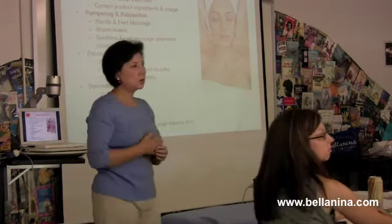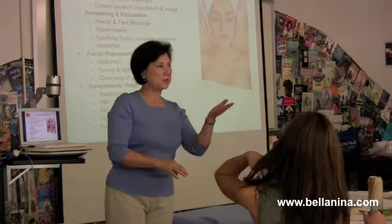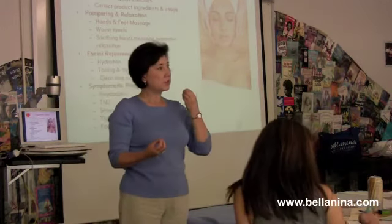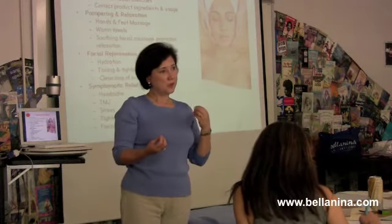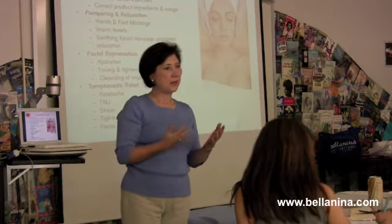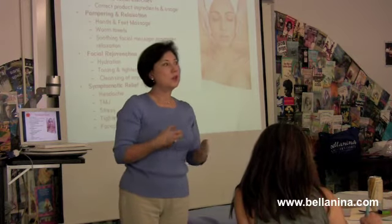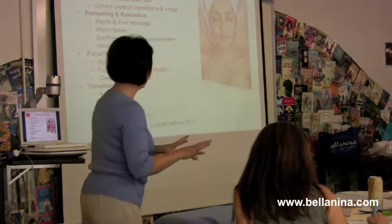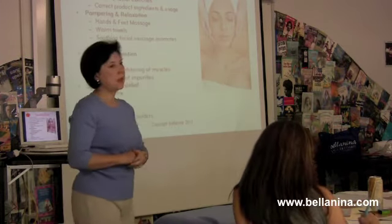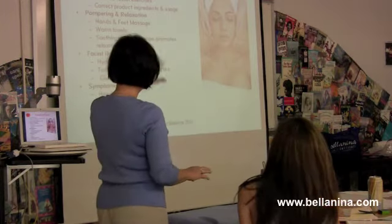You would also understand what skin conditions they're dealing with — such as hyperpigmentation, which is discoloration from sun, for which you may give them a product. Or they may have fine lines, or maybe they're not exfoliating well. You learn all of that in our course. So that would be your toning and tightening client. The next client type would be pampering.